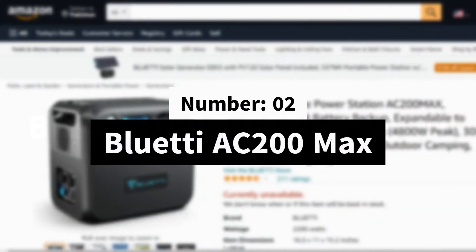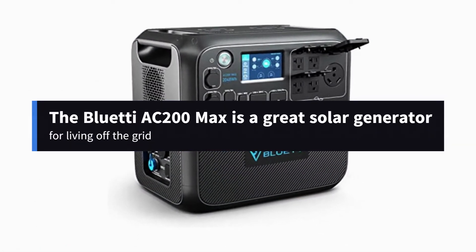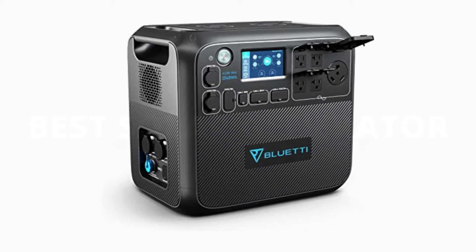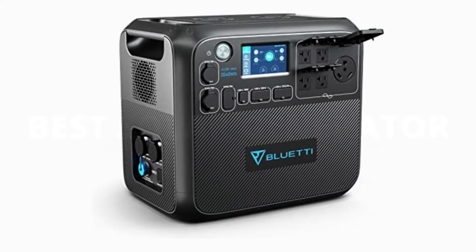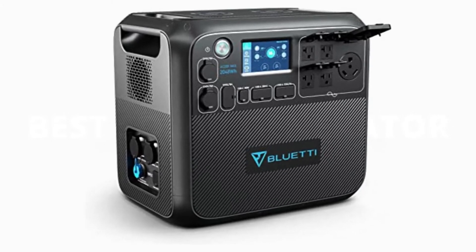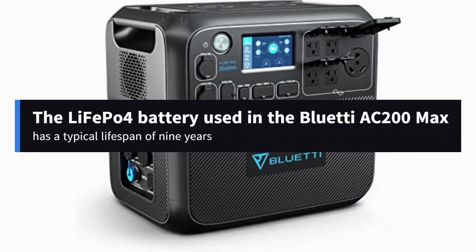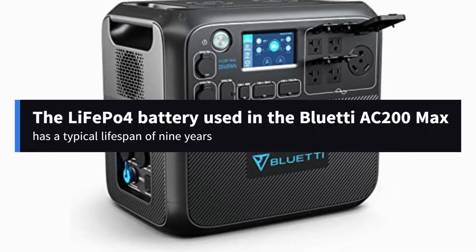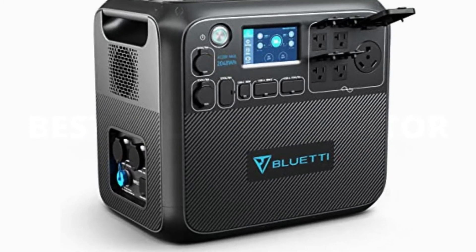Number 2: Bluetti AC 200 Max. If you want a solar generator that is better for living off the grid for a long time, you will have a hard time finding one that is better than the Bluetti AC 200 Max. The LiFePO4 battery was first used by Bluetti in their line of portable power stations. The typical lifespan of this type of battery is 9 years, with a range of 500 to 3,500 charge cycles.